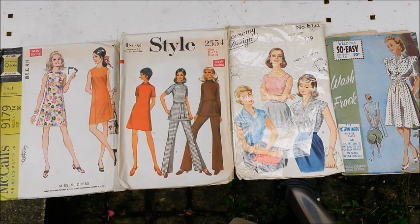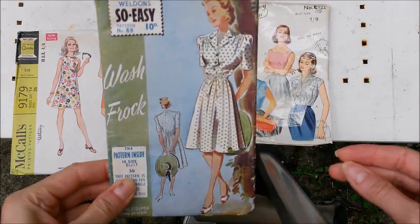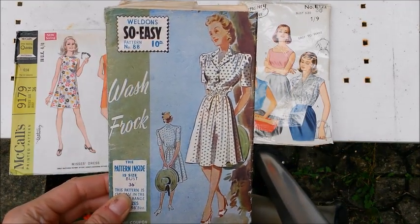Woman 329, McCall's 359595, Modela 5995, Weldon So Easy 537 - something to wear in bed. I really like these style lines on that one. Really pretty - always have a little bit of opulence and elegance, don't they. This one is 1973. McCall's 9179, Style 2554. Economy Design E122 and Weldon's So Easy Number 88. I really, really like this one. I think that's very 1940s, don't you guys?